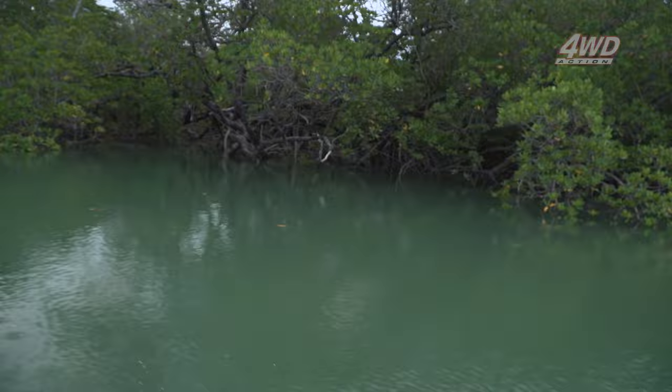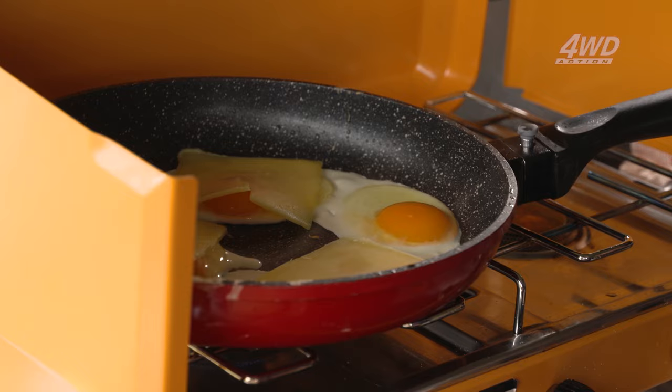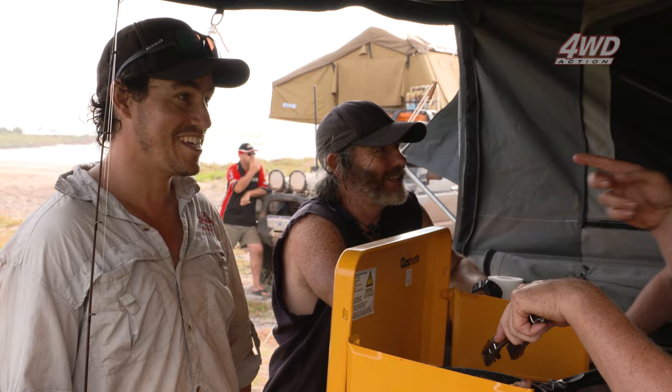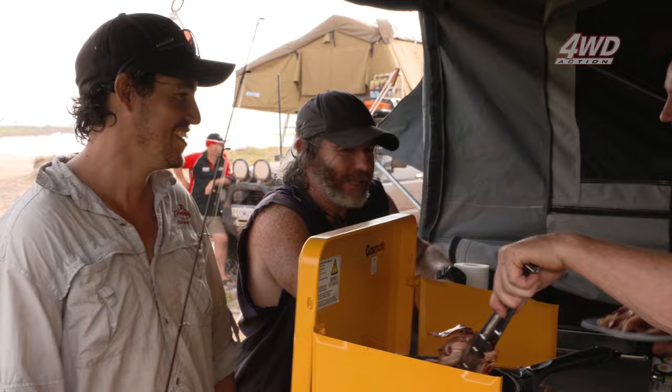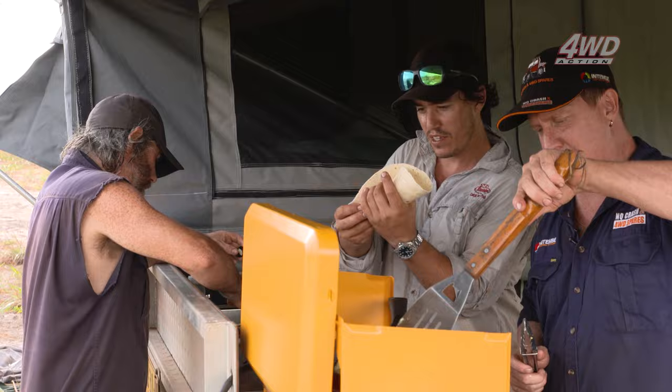We're drenched from getting hit by that flash storm right there. We've come back to find the boys have stuck into cooking up a breakfast feed. That smells good! Glad you've got bacon — it's in the Waco already, it's done. There's plenty there mate. We've got a stack of trucks to do today, let's get this breakfast in us and hit them. That's a cheese and egg number!